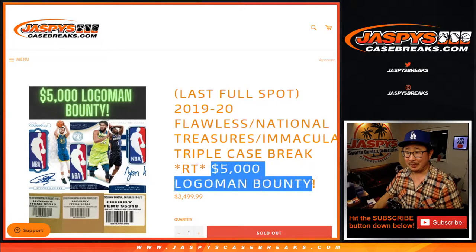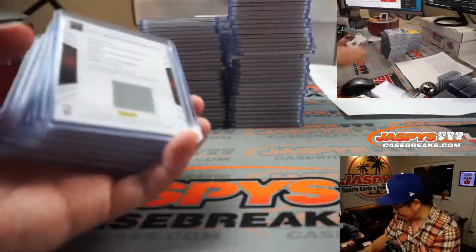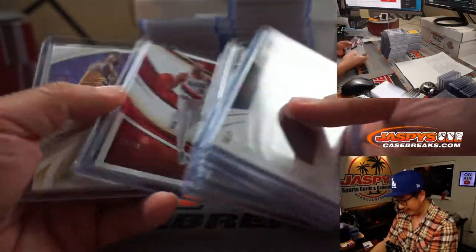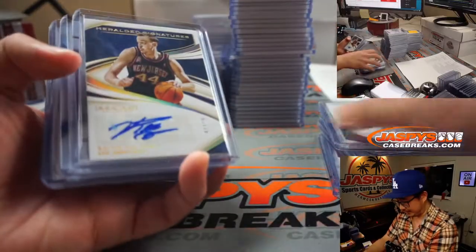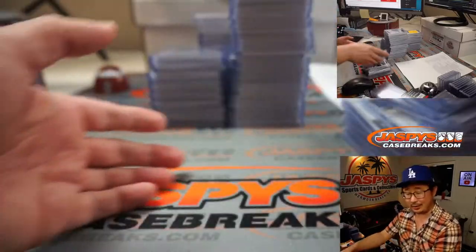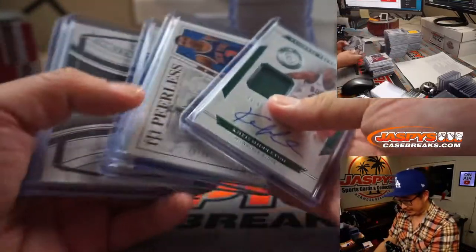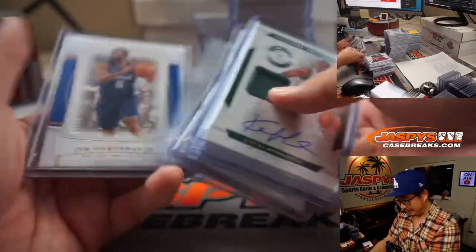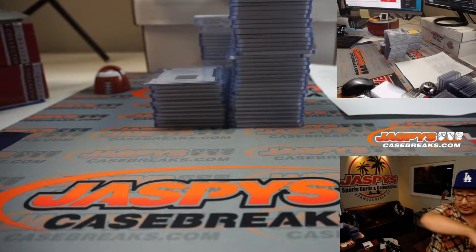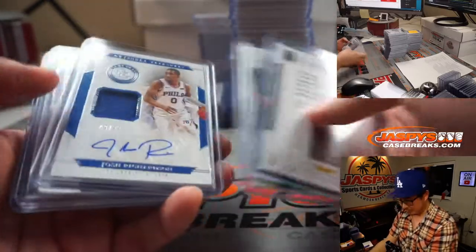Spoiler alert, watch to the end — we did unlock the local man bounty. Not in any particular order; I kind of mixed up NT and Immaculate here, but we'll just fly through this really quick. A lot of great stuff in this triple caser. The break itself is about an hour, but there's a nice one-of-one Luka Doncic, second-year Luka. Just to see the reveal is pretty awesome, and it was a lot of fun to break. Nice taco fall right here.